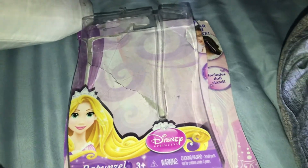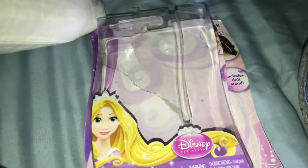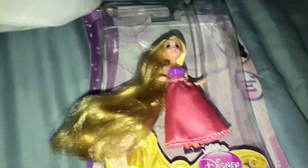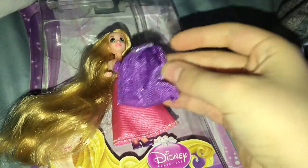This is the review of the Rapunzel hair play set. It comes with a Rapunzel. She has very cute, long hair. She comes in this skirt, but I put on the pink one.